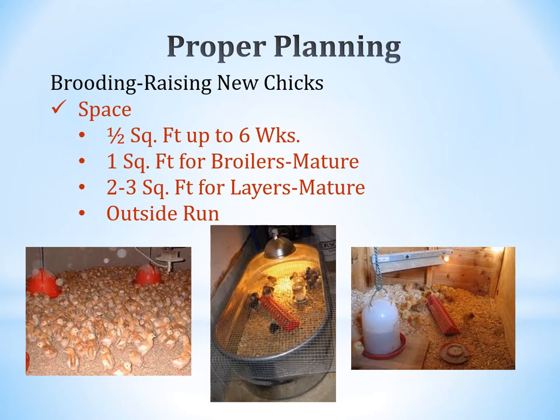Looking at the brooder photos: the lower left shows a commercial-style brooder with many small chicks and hanging waterers. The center shows more of a 4-H or home flock setup with a heat lamp overhead, a feeder, and water. The right shows a few more chicks in a wooden crate or box inside a barn, with feed and water available.